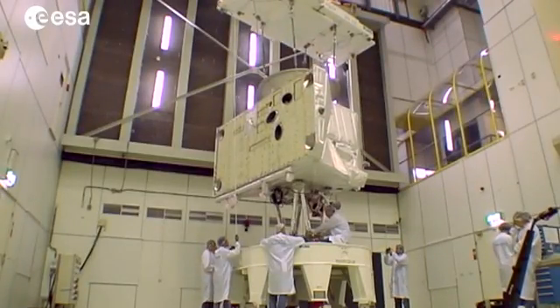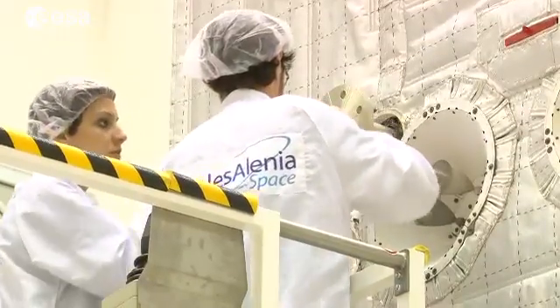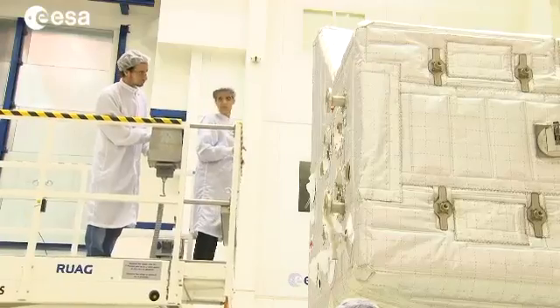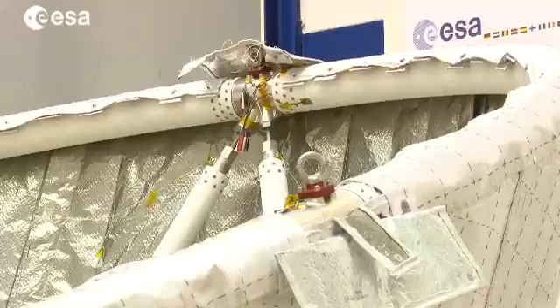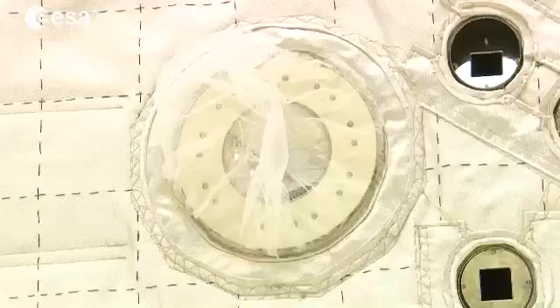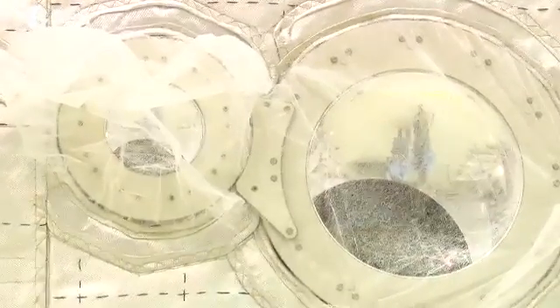As insulation from the external heat, the orbiter will be wrapped in a double layer: firstly, of ceramic material used for fireman's jackets, and secondly, of layers of wafer-thin metallic insulation. This protects the spacecraft's electronics, which need to remain at around 20 to 40 degrees.